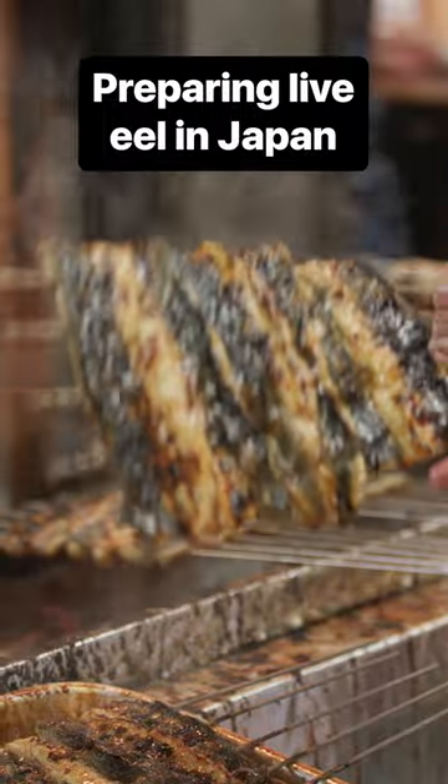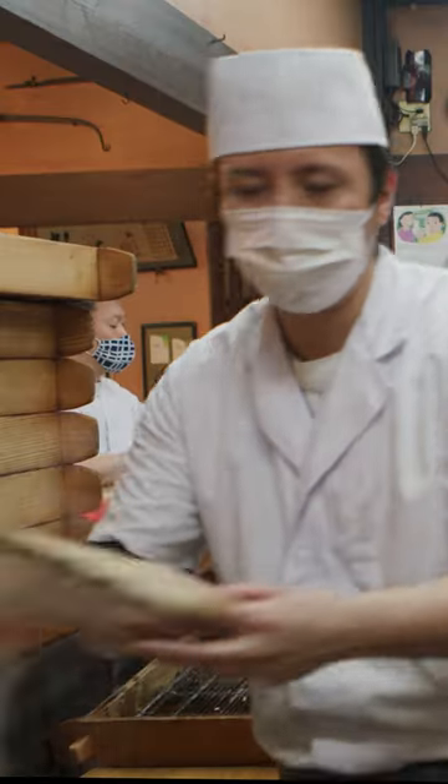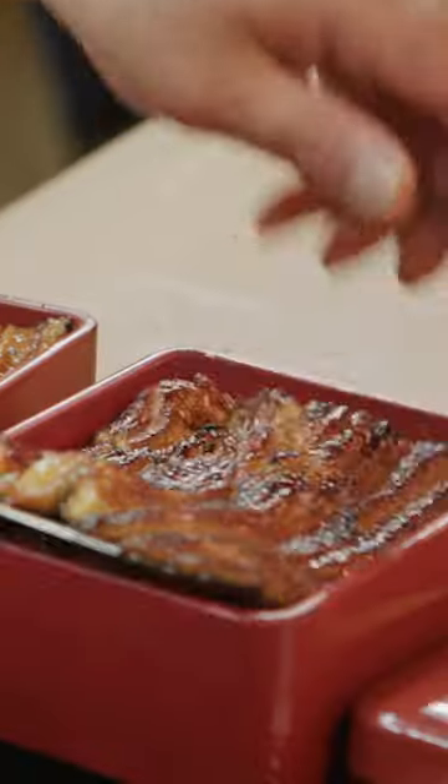People in Japan have eaten eel for thousands of years. Restaurants like this can sell 40 to 50 tons of eel each year. The final dish is called kabayaki. It may look simple, but preparing it takes years to master.